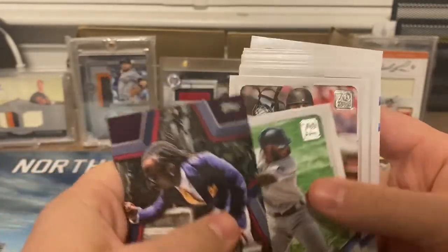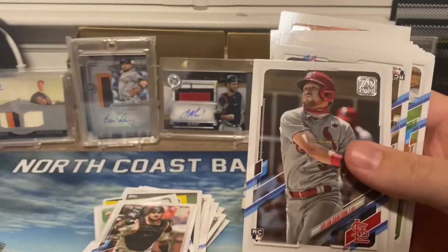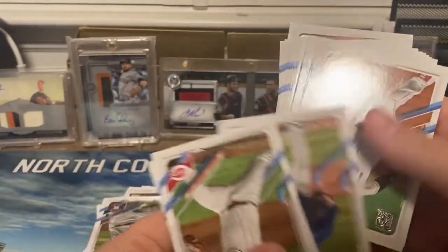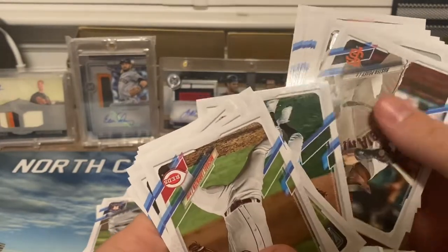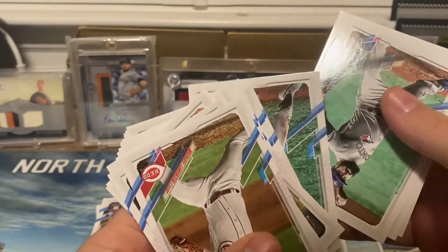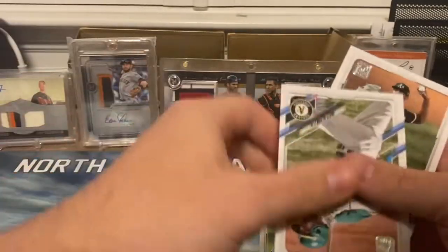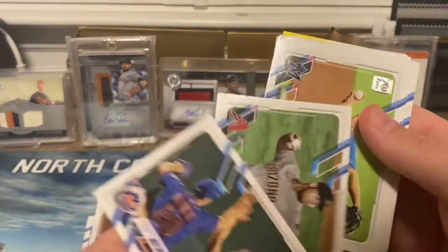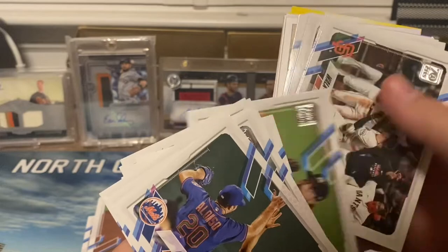McCutchen, Monte Harris, there's my guy Joey Bart rookie. Here's all the good rookies: Carlson — going through these rather quickly. Here's Tatis — we'll pull Tatis out. Let's get into the final stack, hopefully we can hit some decent yellow base parallels.